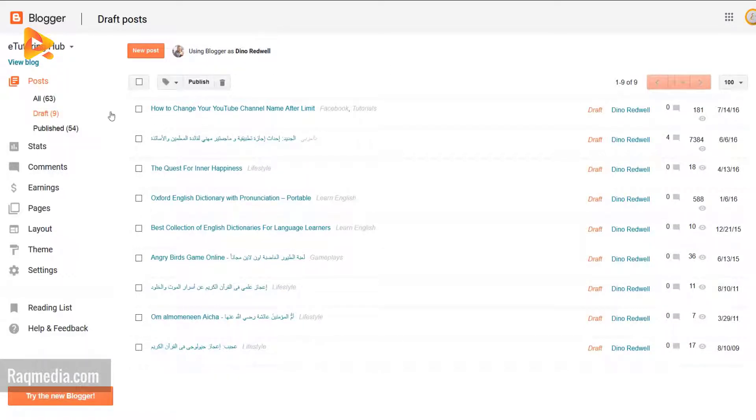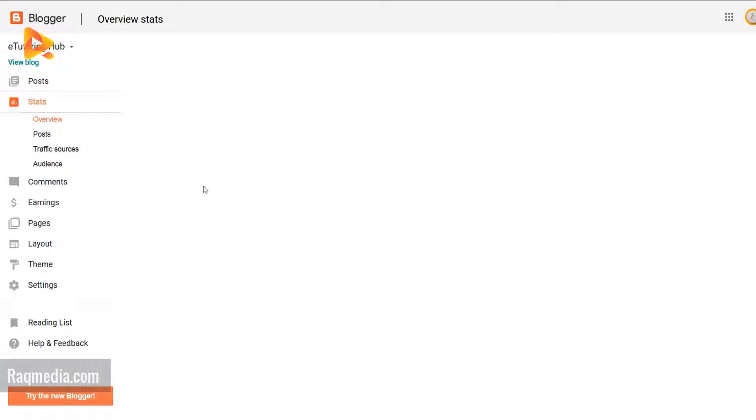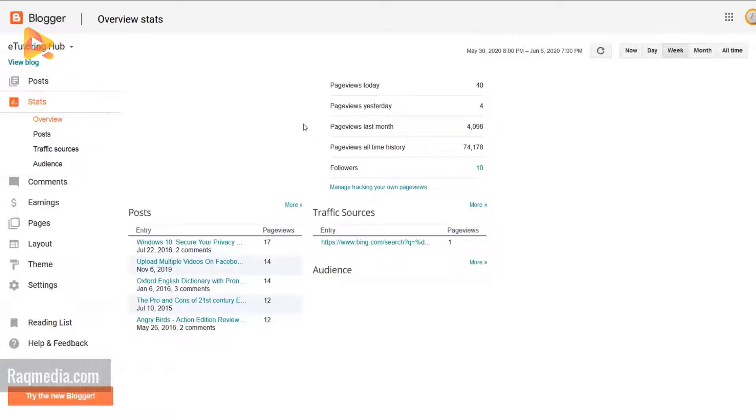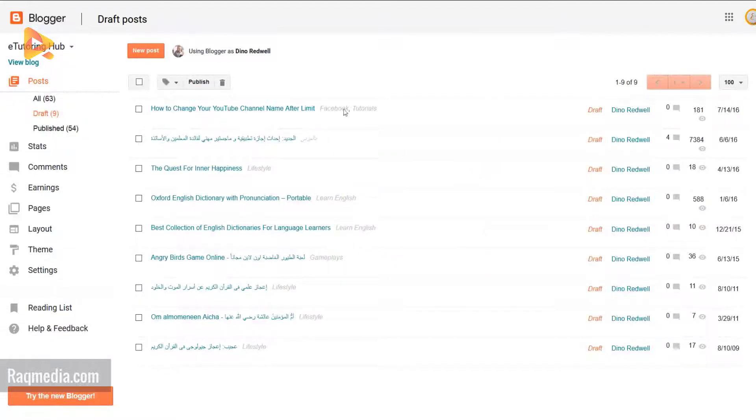So that's the old interface. You can see the stats — the major change will be on the stats. The posts, as you can see, do not have thumbnails.